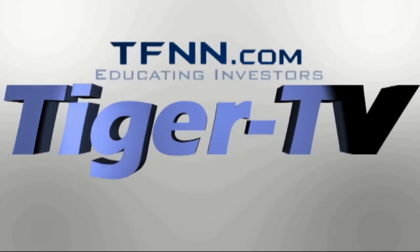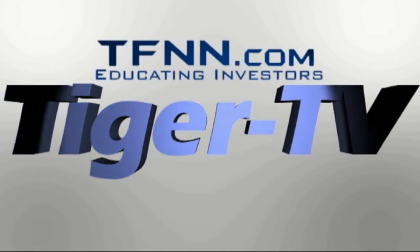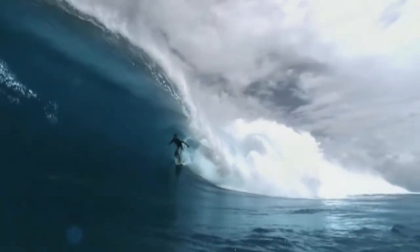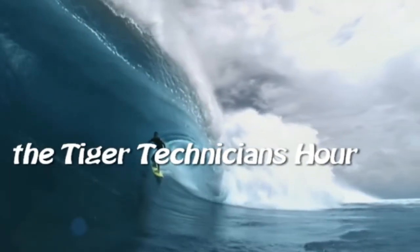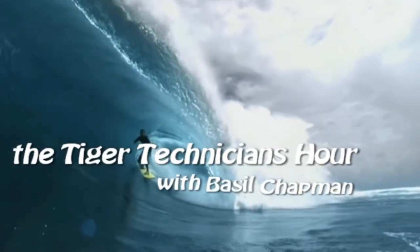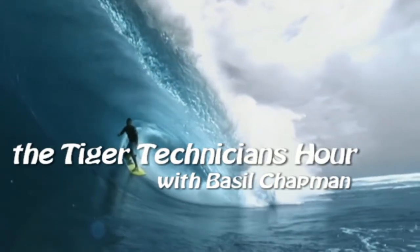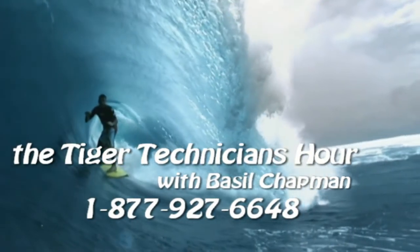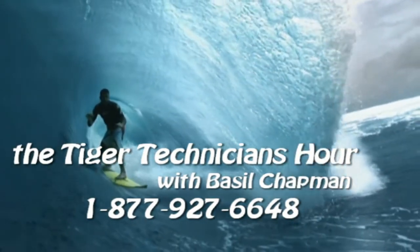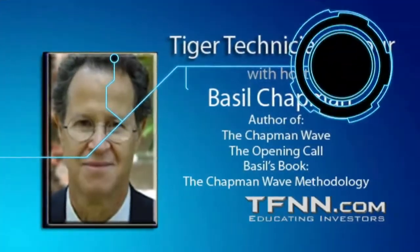The following is a presentation of TFNN. The Tiger Technician Hour with your host, Basil Chapman. Call now toll free at 1-877-927-6648. Internationally at 727-445-1044. Now, Basil Chapman.